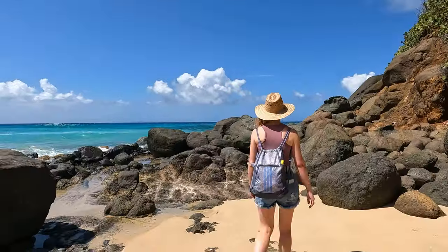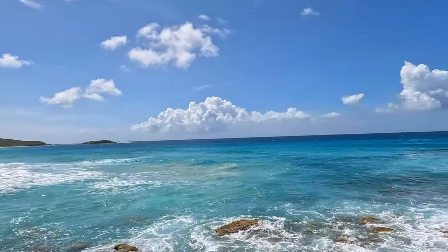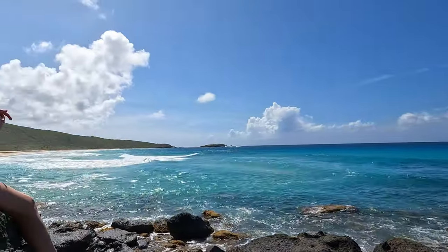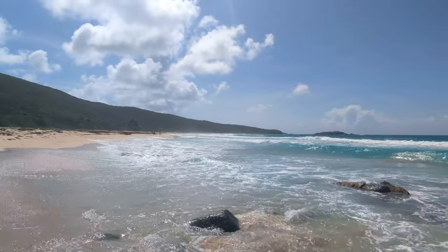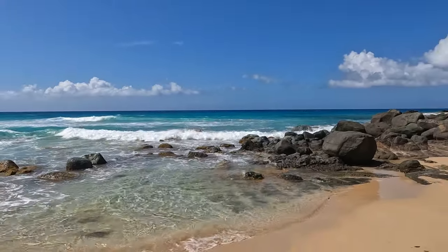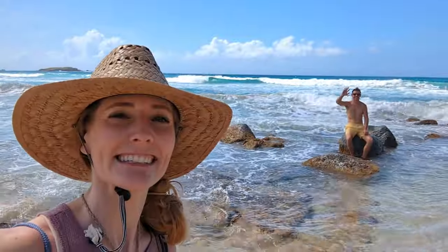One thing we found at Playa Brava that wasn't at Playa Risaca was a section of beach covered in boulders, and we just had to check out the view from on top of the rocks. Like Playa Risaca, Playa Brava is known for big waves and strong currents. But Skyler was still able to find a shallow pool to relax and cool down in, while I was content relaxing on the beautiful beach.